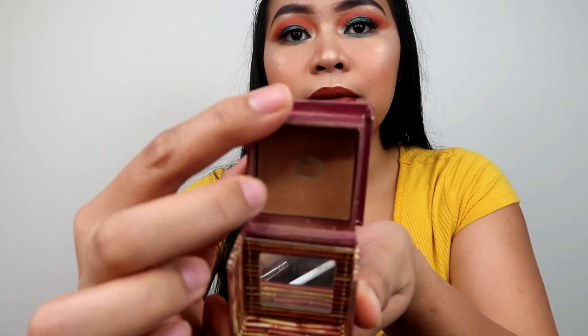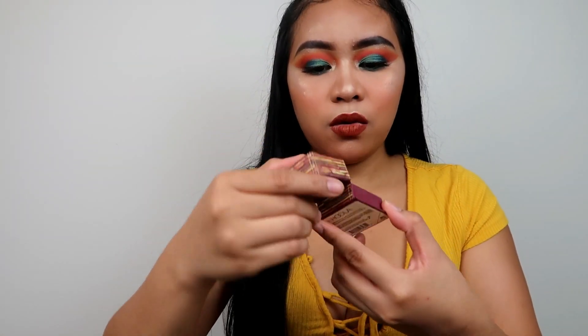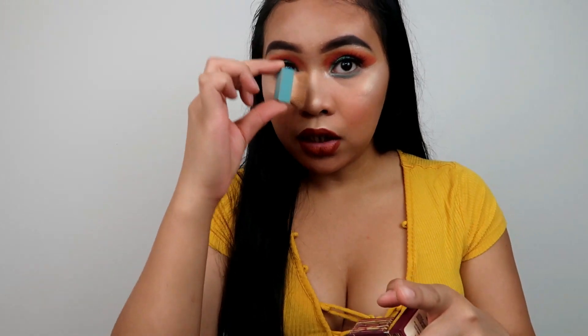Next is the Benefit Hoola Bronzer — you can see I've hit pan on this! I'm actually going to buy the full-size because I think I have the mini. This bronzer is everything. I also use this brush to contour my nose sometimes. This bronzer is bomb — iconic.